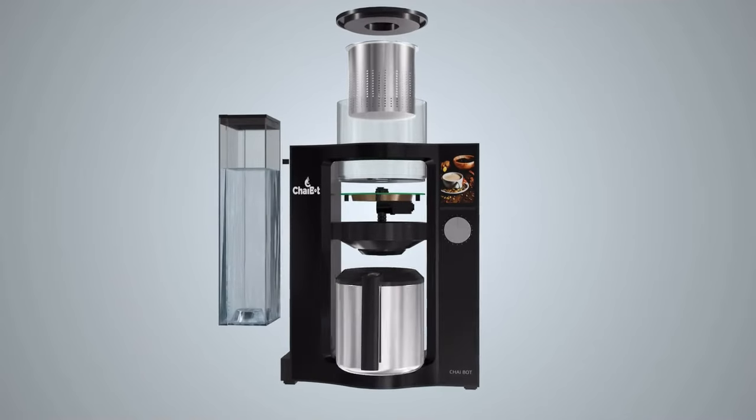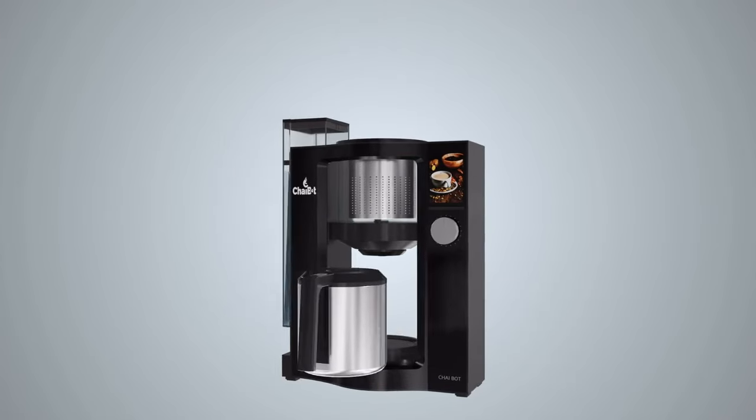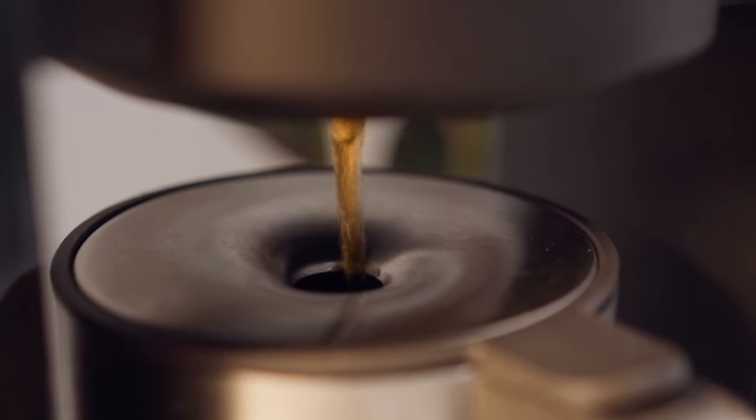ChaiBot is the world's first smart tea machine, combining cutting-edge total tea extraction technology and superior design to create the perfect cup of tea without the mess or waste, all in just a fraction of the time.